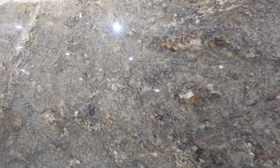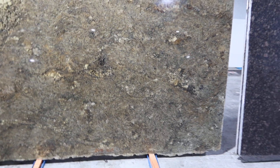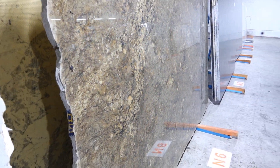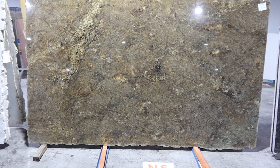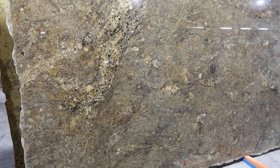Lot 44, Typhoon Green, 3cm polished. I can't read what it says on the sticker, but it will be on the description. It's a nice slab, and there is only one slab available — it's got to go to the highest bidder. You really got to look at it in person to see how nice it is.